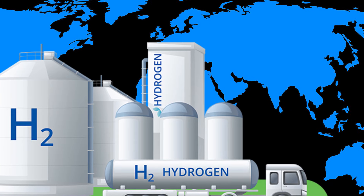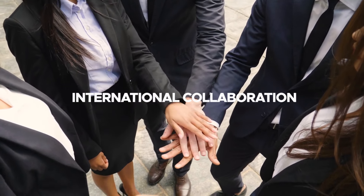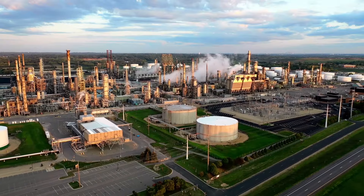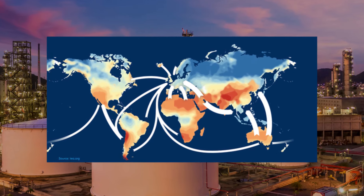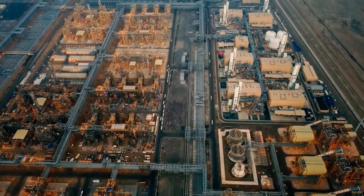The global nature of the green hydrogen market requires strong international collaboration. Countries with abundant renewable energy resources, such as Saudi Arabia, will need to work closely with countries that have high demand for green hydrogen but lack the resources to produce it domestically. Building a global hydrogen supply chain will require coordination on standards, regulations, and infrastructure development.